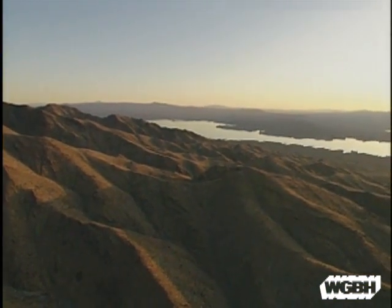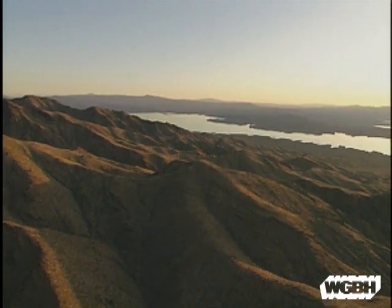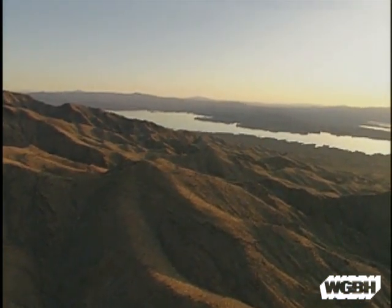Geophysicists know that what we think of as the stable surface of the Earth is in fact moving. Continents and seafloors are slowly drifting across the face of the planet.